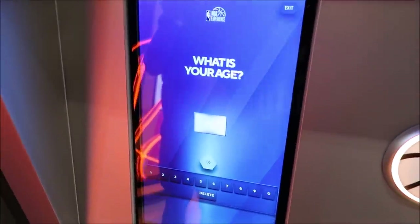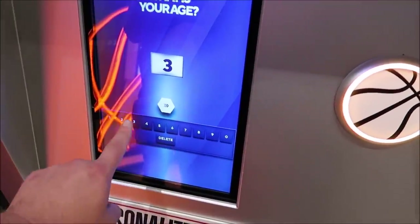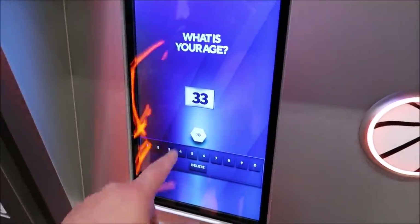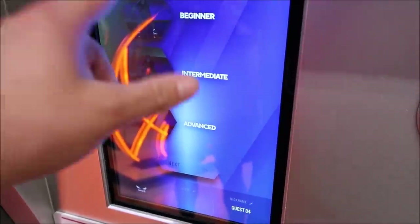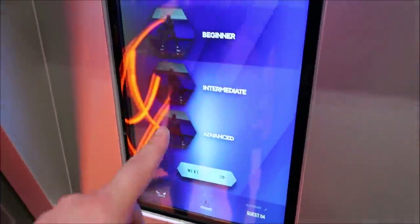What's your age? I don't want to tell people. I guess they'll find out - I'm 33. And I'm definitely a beginner. Advanced? No, Josh.